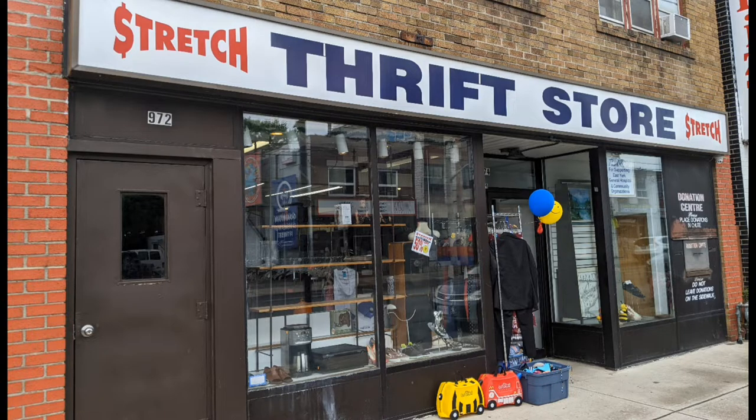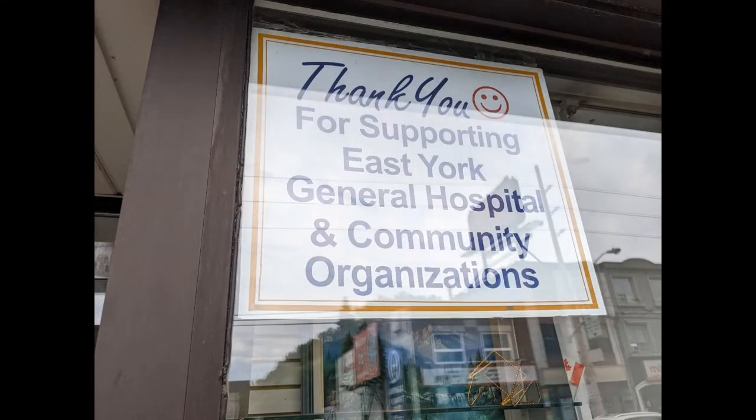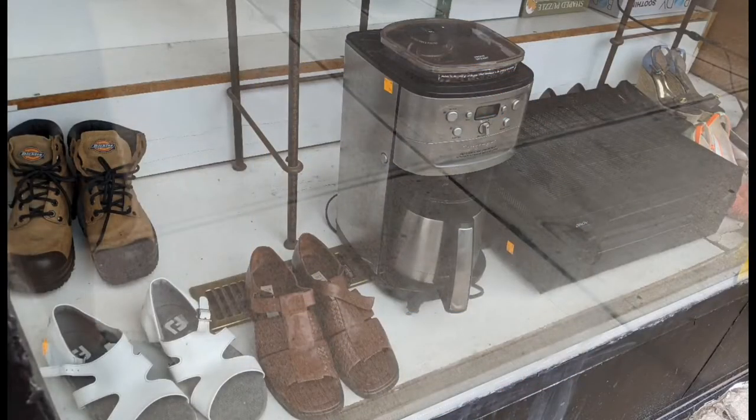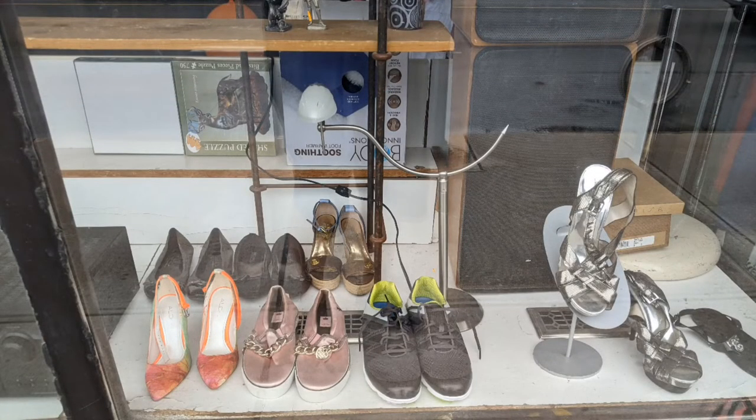This time it's the Stretch Thrift Store located in Toronto. They're associated with East York General Hospital. Here are views of the showcase windows from the outside.